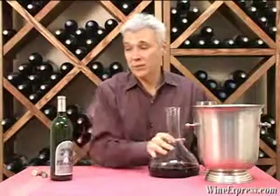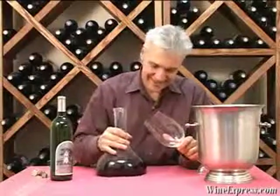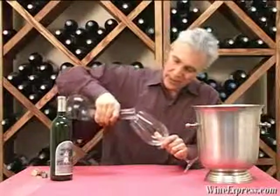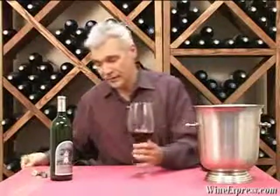When the winery started back in the 70s, they wanted to make only Cabernet, and those were the two best places for producing Cabernet. They actually sourced the grapes from several different vineyards in the Alexander Valley.